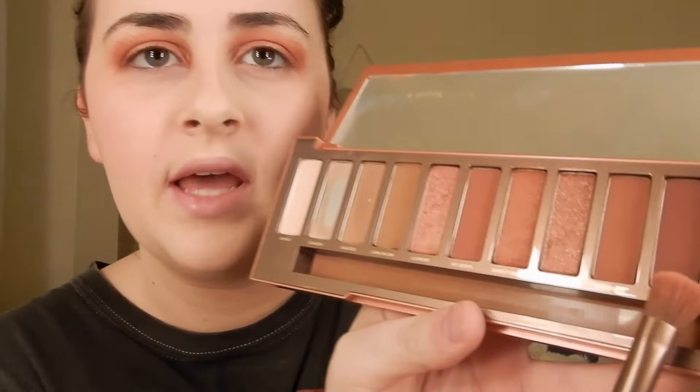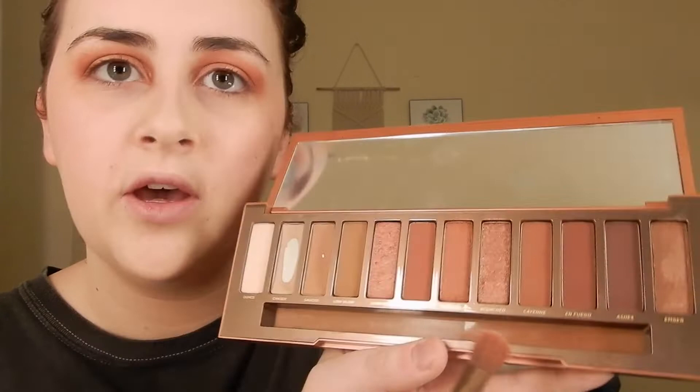So this is the eye look. I might change it up a little bit but this is what it looks like — it looks better in person, I promise. I'm going to add the shade En Fuego just in the corner of my eye. I just added the En Fuego into the corner and I'm liking this look even more.